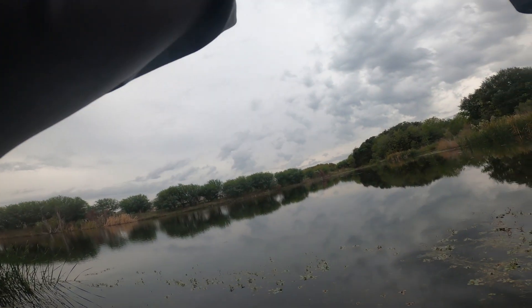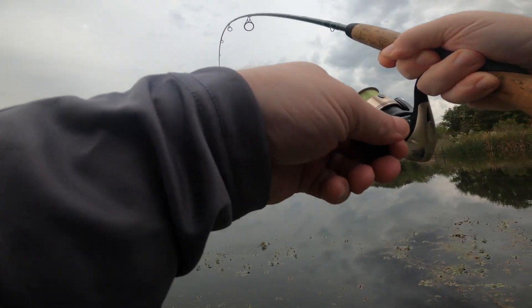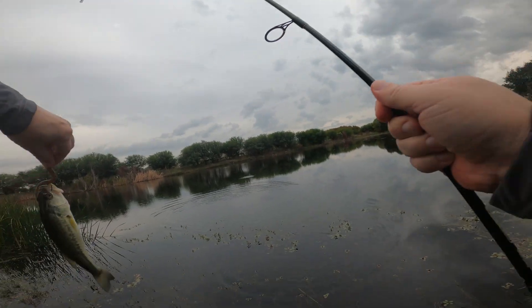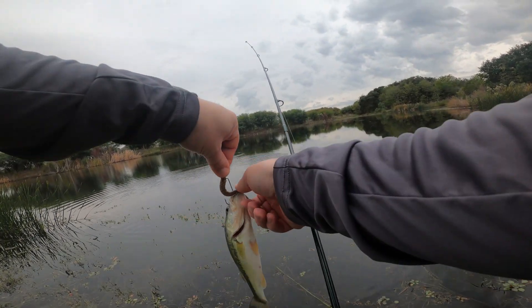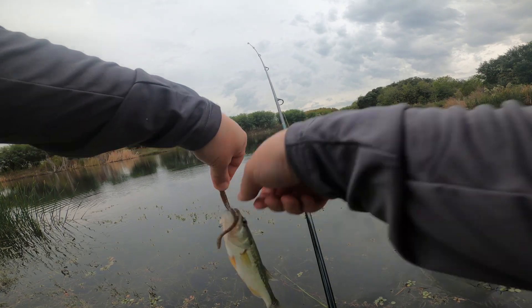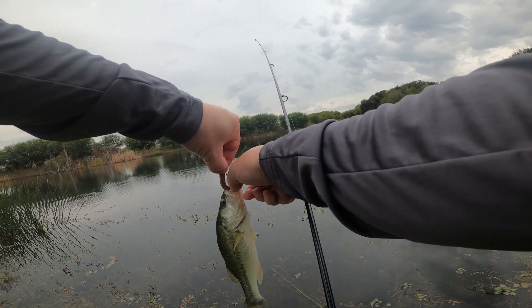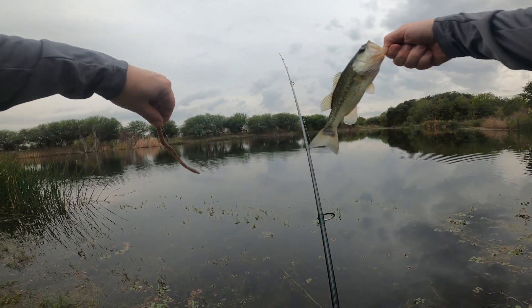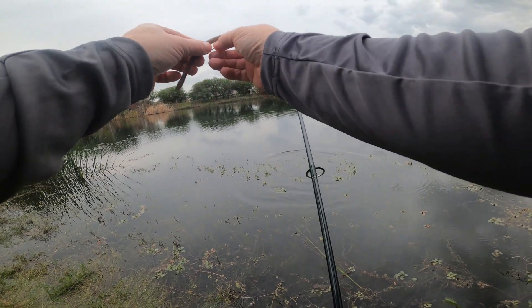There we go - little guy. Little half pounder, it's pretty though. Yeah, little half pounder. There's number one.